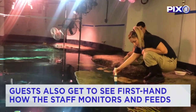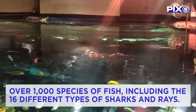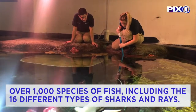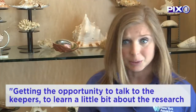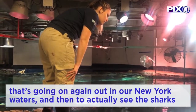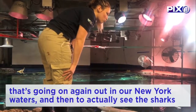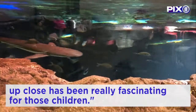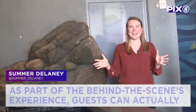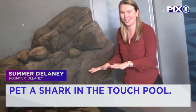Guests also get to see firsthand how the aquarium staff monitors and feeds over 1,000 species of fish, including the 16 different types of sharks and rays. Getting the opportunity to talk to the keepers, learn about the research going on in New York waters, and then to actually see the sharks up close has been really fascinating for those children.